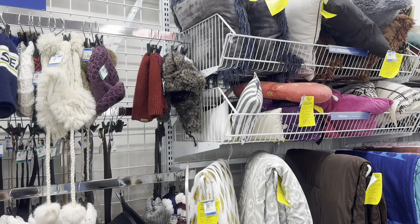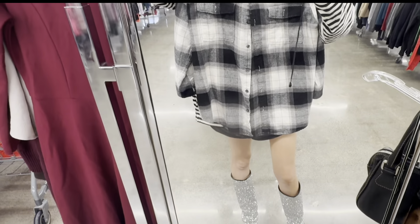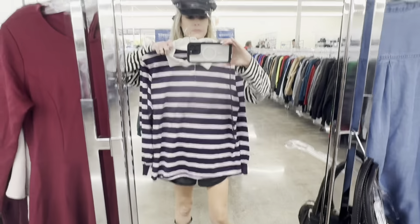This is also kind of random, but in the winter when I wear all my fur trapper hats I always get so many comments and questions on where I got them — and they're always from the thrift store. Here I am trying on some pieces. I am loving flannels right now, going back to the 90s apparently in my fashion.